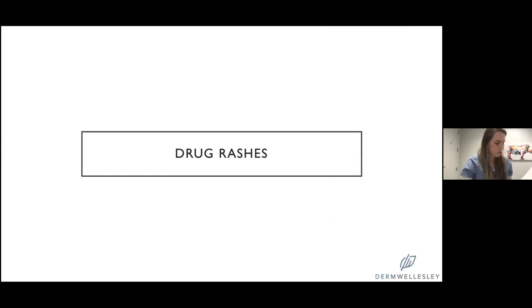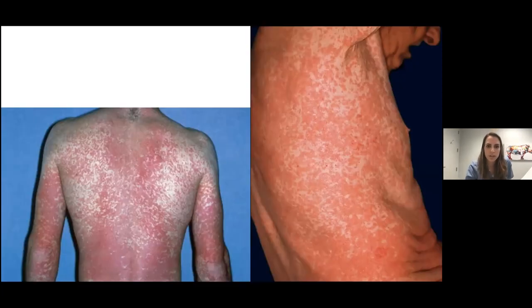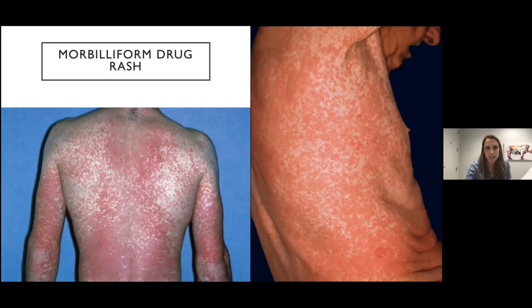A couple of slides about drug rashes. This one — pink papules and plaques often on the trunk but also the extremities — is our classic morbilliform drug rash, meaning looking like the rash from measles. One thing to note: sometimes, especially in patients with low platelets, you can see some bleeding into the rash — pinpoint petechiae inside — which can confuse people. But it's common to secondarily bleed into the rash; it doesn't necessarily mean it's anything beyond a morbilliform drug rash.